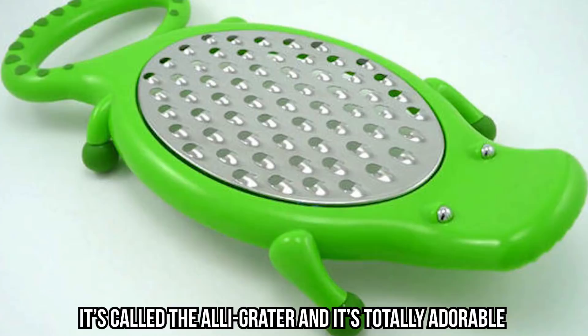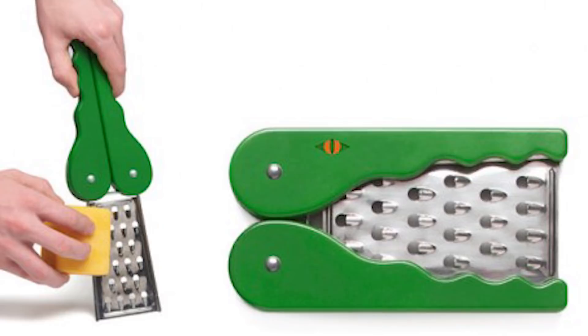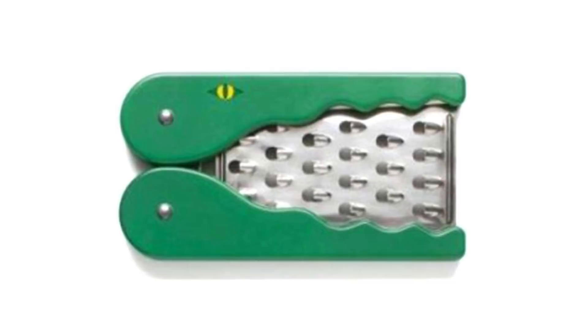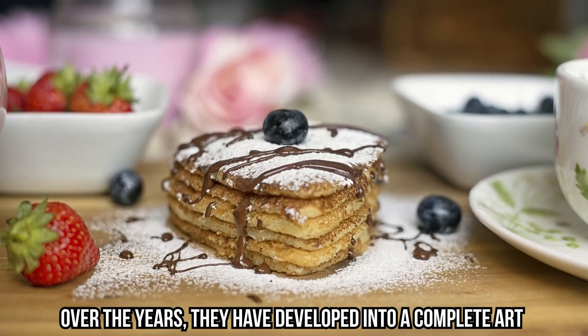Alley Grater: this one is just unbelievably cute and we have to admit we secretly want it for our own kitchen. It's called the Alley Grater and it's totally adorable. The jaws fold backward and allow you to have a sturdy grip as you grate your favorite cheese or vegetables. Then just put the jaws back together and give the Alley Grater a well-deserved rest. This crazy grater even has an eye to give a full impression of an alligator. Once you close the jaws, you can clearly see the creature's shape — pretty clever!